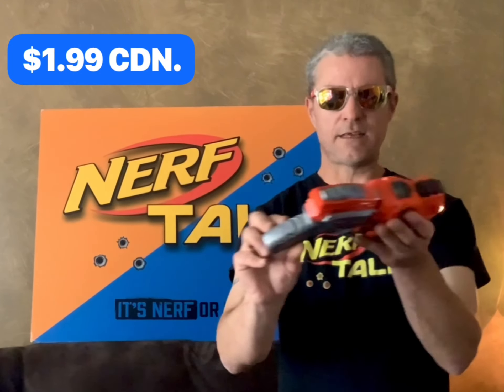First off, for $1.99 I got this blaster — it's a T-Rex blaster. It doesn't really shoot elite darts that well yet; I am going to try and fix that problem. But it doesn't fire too bad. And of course when you pull the trigger it makes that classic dinosaur sound.